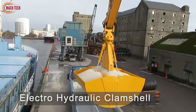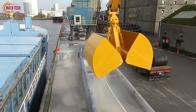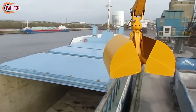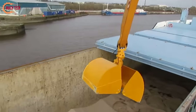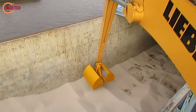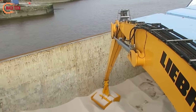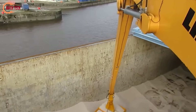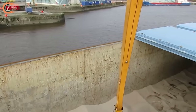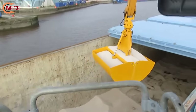The electro-hydraulic clamshell grab is designed for handling bulk materials, leveraging integrated hydraulic systems for operation. These grabs are equipped with cylinders, pumps, and motors to facilitate opening and closing actions. Their shells, crafted from wear-resistant materials like HB400 hardness steel, can be either open or closed, tailored to specific material handling needs.